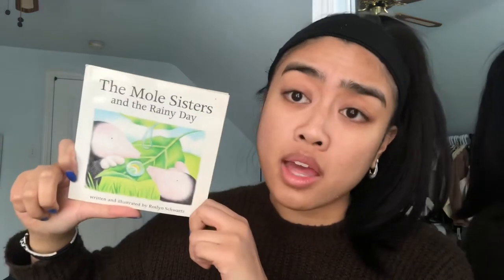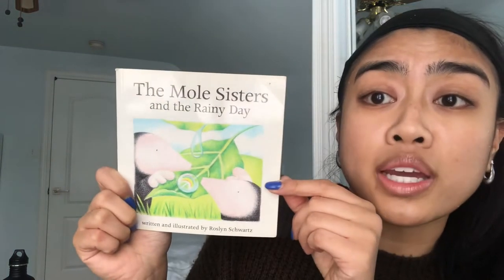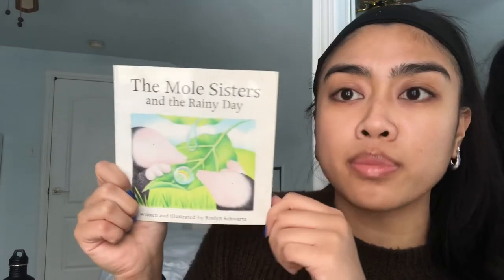Spring is when it usually rains a lot. We're still in the season of winter, but guess what comes next — spring! Which is when we're gonna see rain and blossoming flowers. How exciting, and a lot of sun! So let's read this story. The Mole Sisters and the Rainy Day, written and illustrated by Rosalyn Schwartz. She wrote the story and also drew the beautiful pictures. Let's get started!